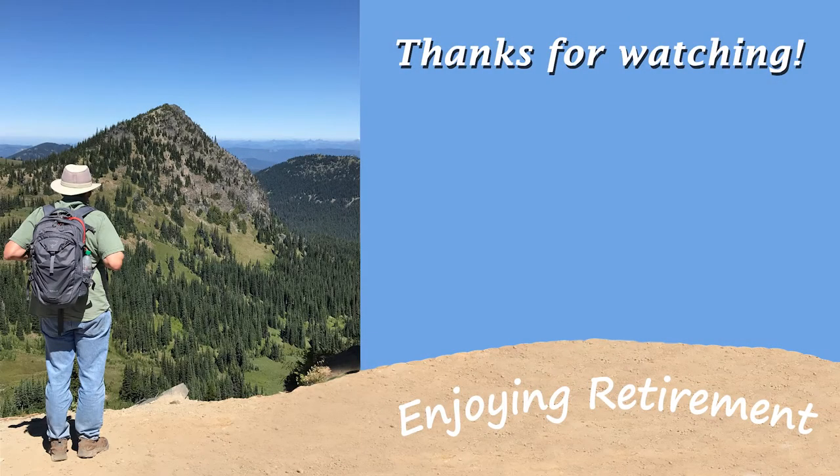Well, there you have it. It's another great day. And as always, I am enjoying retirement. Thank you.